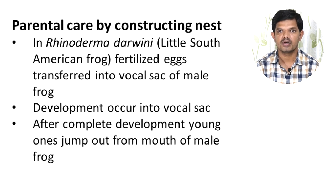Another frog, Rhinoderma darwini, commonly called the Little South American frog, has fertilized eggs transferred into the vocal sac of the male frog. Development takes place there, and after complete development the young individuals jump out from the mouth of the male frog.